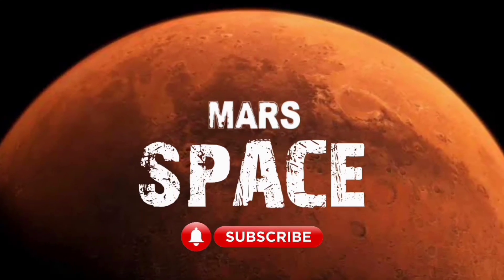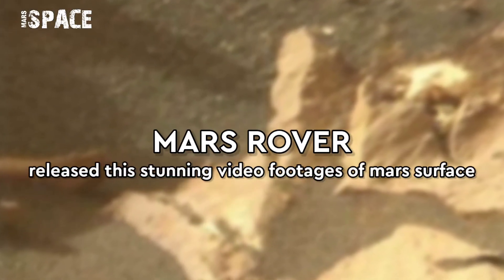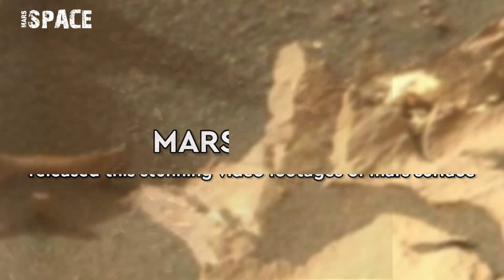Hi my dear friends, welcome back to our YouTube channel Mars Space. If you are new, hit the bell, like with thumbs up, and please watch the full video.